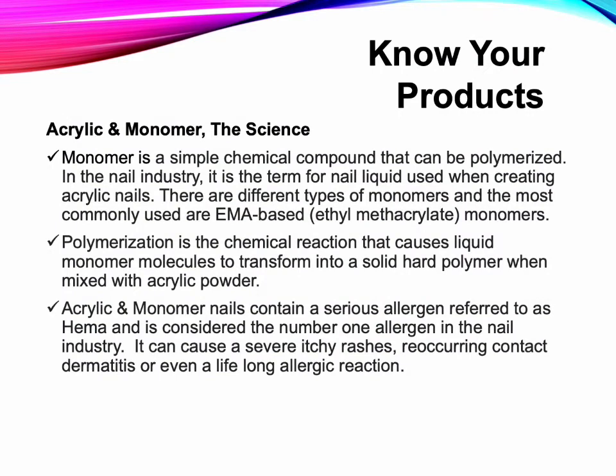Know Your Products — Acrylic and Monomer: The Science Behind Them. Monomer is a simple chemical compound that can be polymerized. In the nail industry, it is the term for nail liquid used when creating acrylic nails. The most commonly used are EMA-based ethyl methacrylate monomers. Polymerization is the chemical reaction that causes liquid monomer molecules to transform into a solid, hard polymer when mixed with acrylic powder.